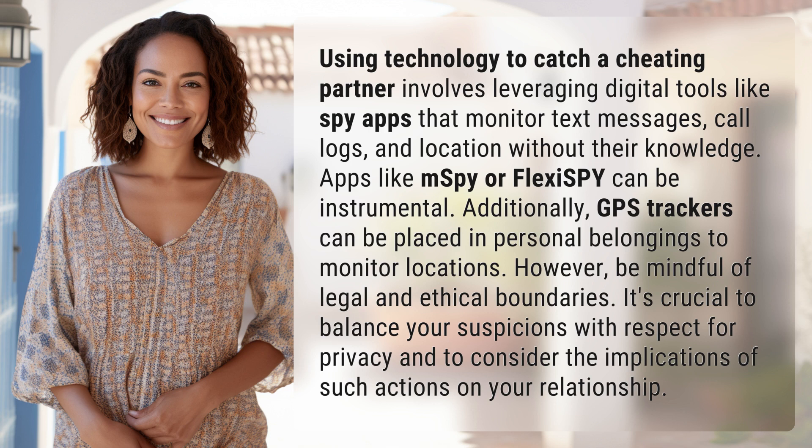However, be mindful of legal and ethical boundaries. It's crucial to balance your suspicions with respect for privacy and to consider the implications of such actions on your relationship.